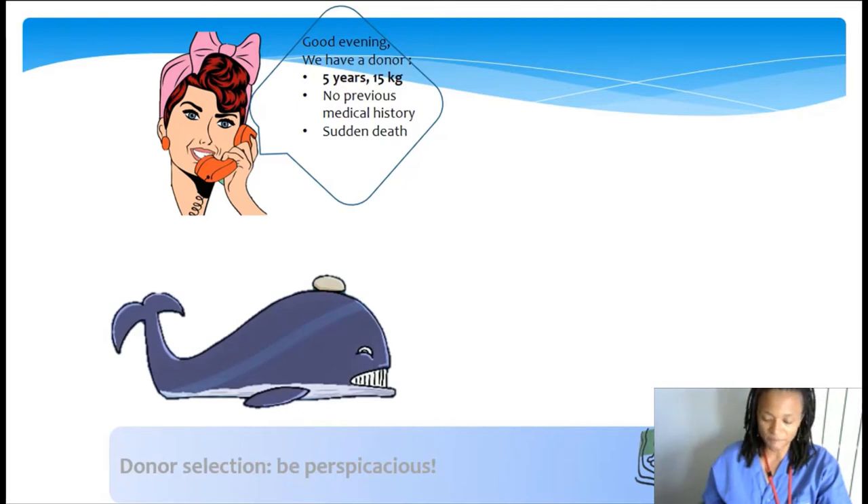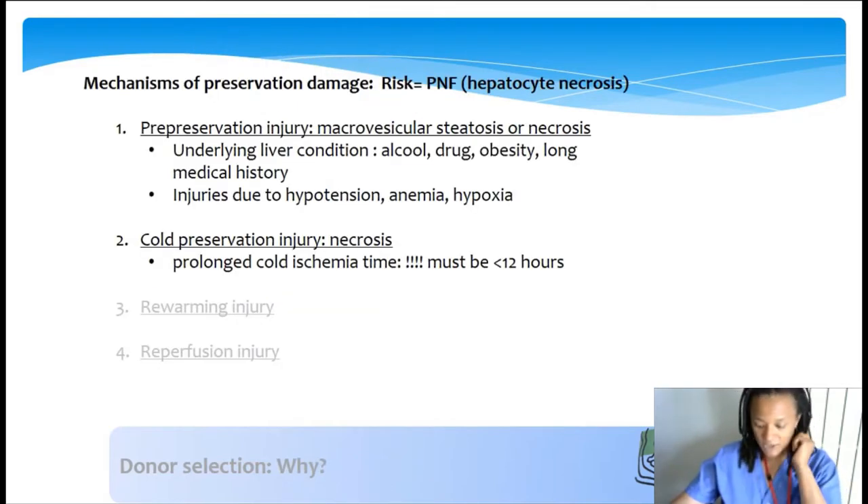You always have to deal with a Cornelian dilemma: the more the child needs an urgent transplantation, the less he or she can suffer a poor quality donor organ, but the less he or she can wait for the ideal donor. During this complex process, which takes place most of the time in the middle of the night, you have to be deeply perspicacious while reading the donor chart and always think about the other people and how much risk you can take for a specific recipient.